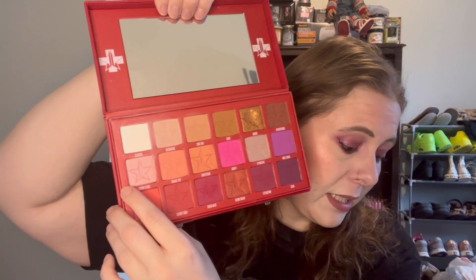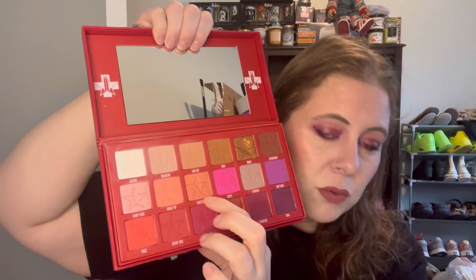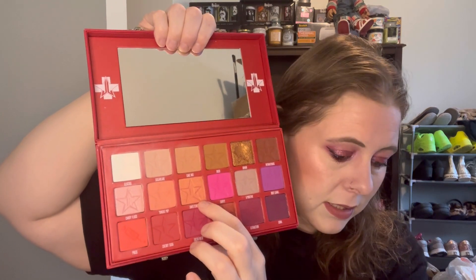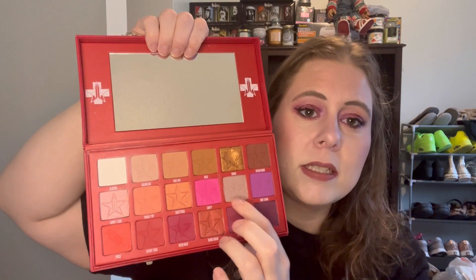All of these neutrals are quite warm. Second row: Candy Floss I've used three times, Tongue Pop I've used twice, Sweetener I've used twice, Cavity I've used twice, O Positive I've used twice, and Root Canal — which is probably my favorite shade in the whole palette — I've used three times.